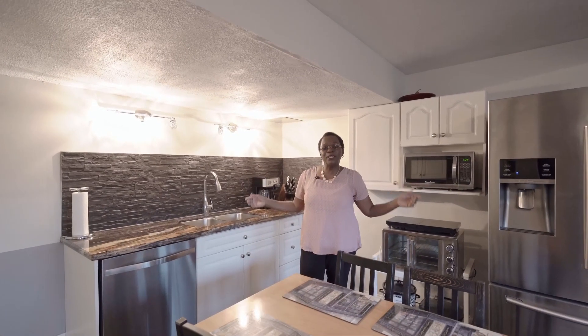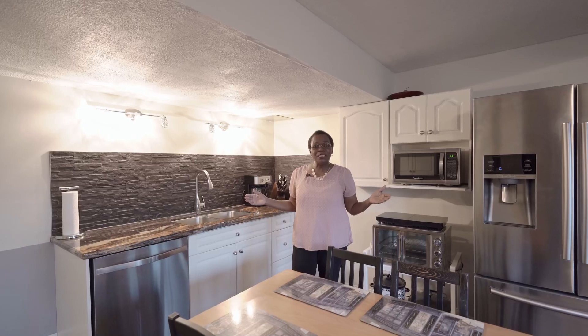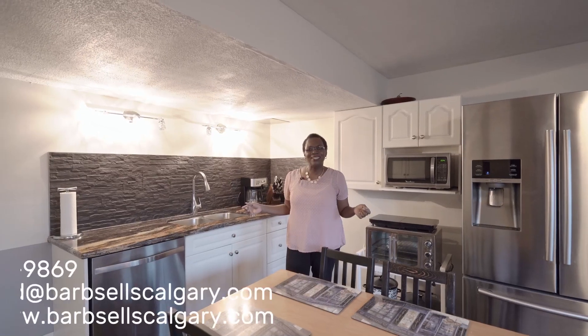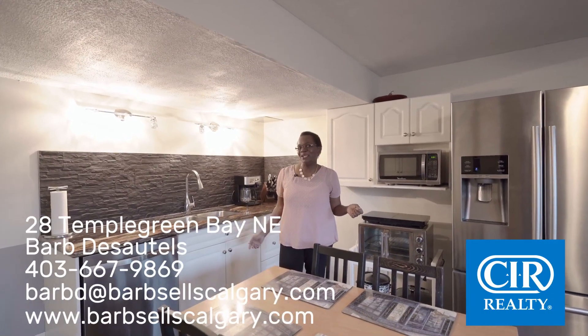I hope you've enjoyed the tour of 28 Temple Green Bay Northeast. If you want any more information, please do not hesitate to give me a call. Barb Desotel with CIR Realty, 403-667-9869 on the cell phone. Thank you so much.